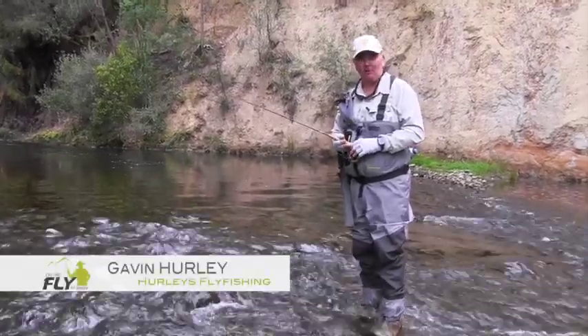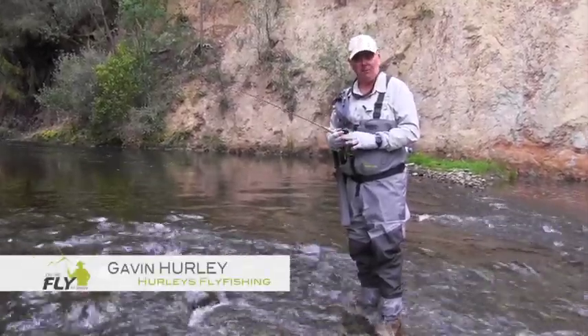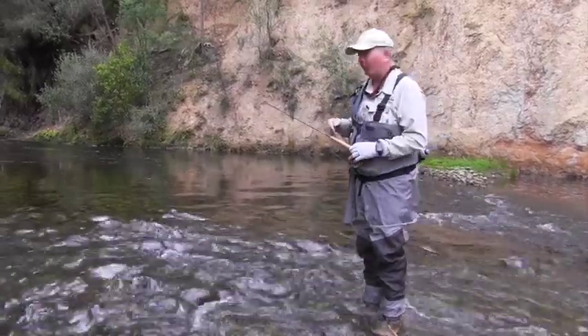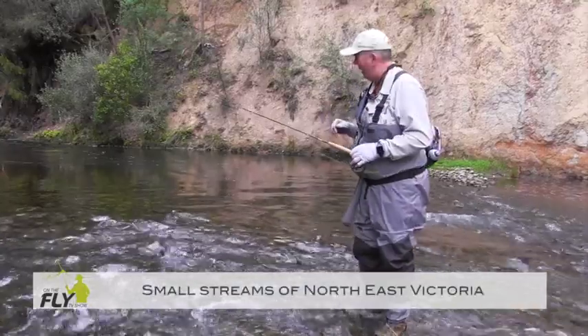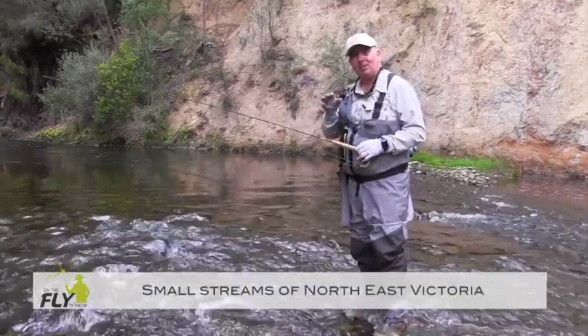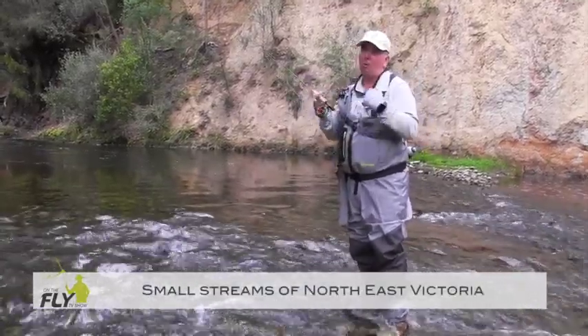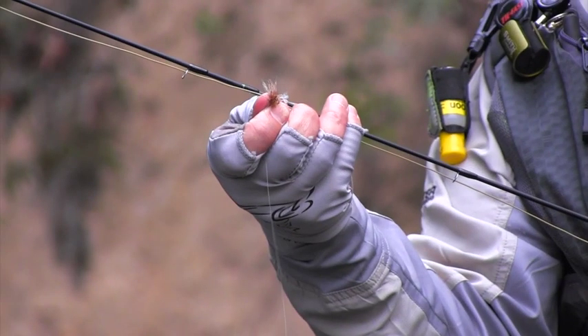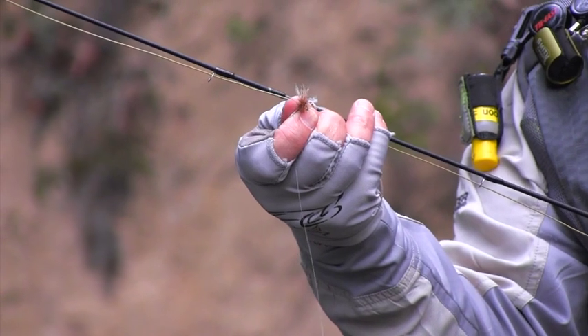G'day, I'm Gavin from Hurley's Fly Fishing and welcome to another episode of On The Fly. We're up in one of the small streams in northeast Victoria and there's quite a few around this area. It's a little bit later in the season, we've just finished summer, but on the walk down through that paddock there were grasshoppers everywhere. So I've tied on my trusty little Royal Rubberleg Stimulator.